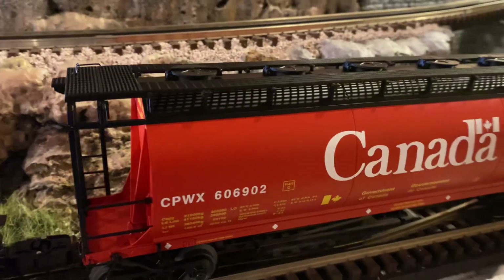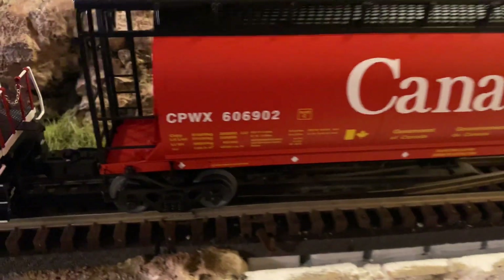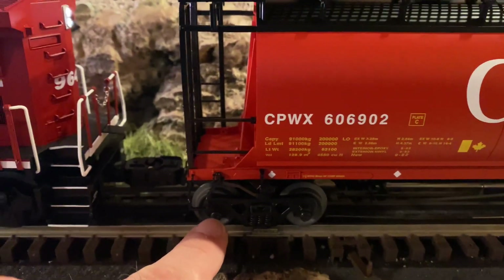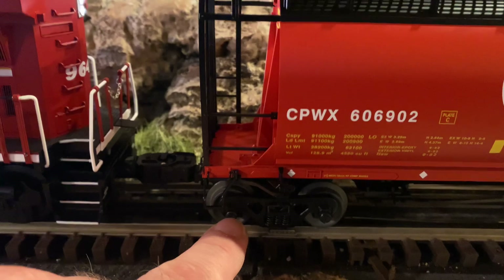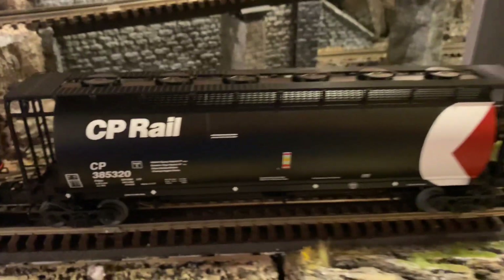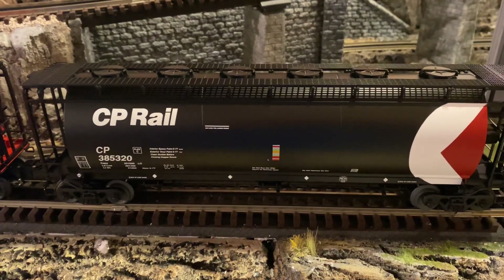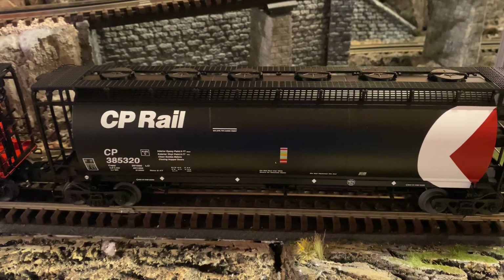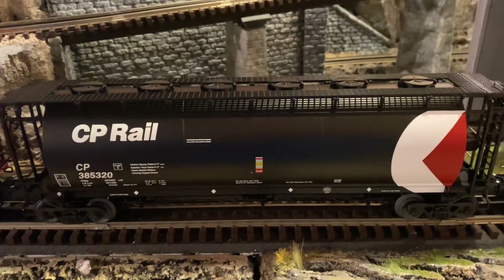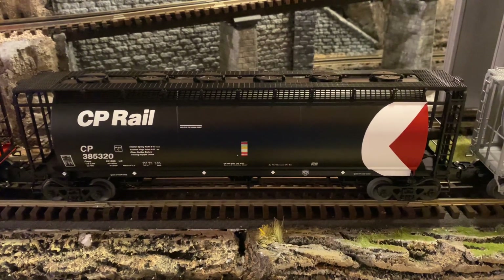Let's look at each hopper. We have a Canada hopper — great paint scheme. One thing really cool about these hoppers is they have the bearing that spins through, or the wheel end that spins through the truck. Then we have CP Rail, which — when we were at Train Town today, he was able to find three coal hopper cars to go along with this set, and they are the same color scheme. This is one of my favorite looking cars, the CP Rail car.